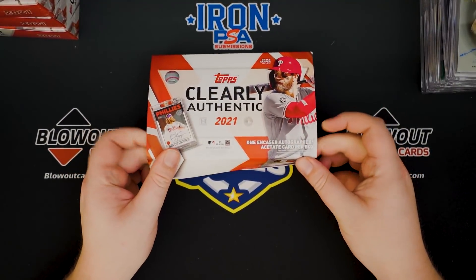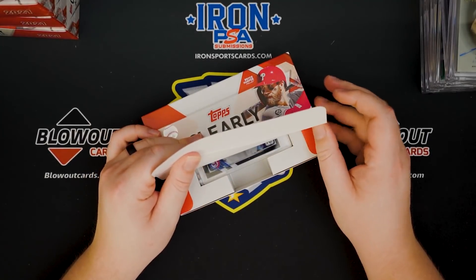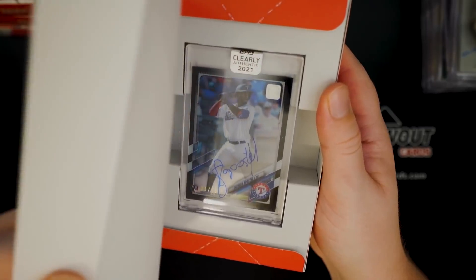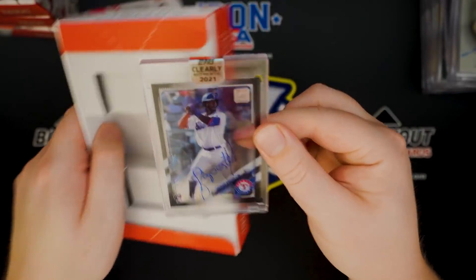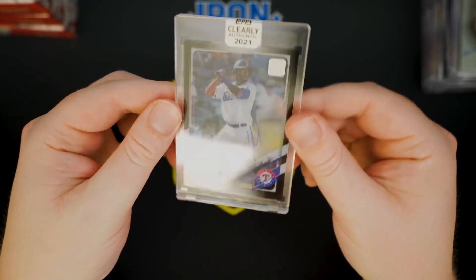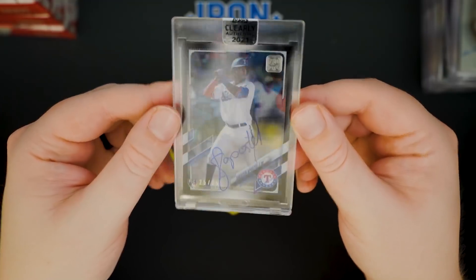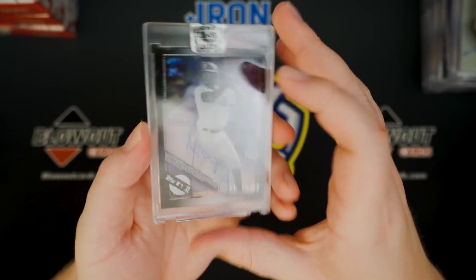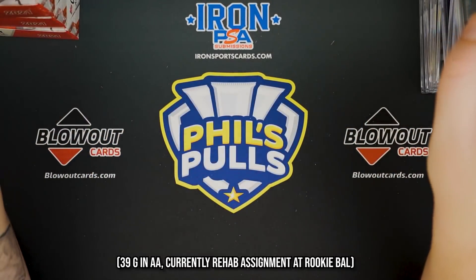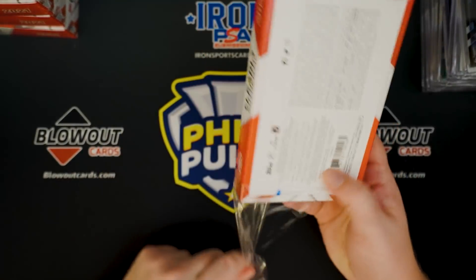I sort of make a point not to check out the checklist or whatever it's called, just because I kind of like to be surprised. This looks like a black parallel, 25 of 75. I like that parallel a lot — the black acetate. That is sweet. I don't think this guy's got much playing time this year. I don't even know if he's been up at all, but promising young prospect for the Rangers.